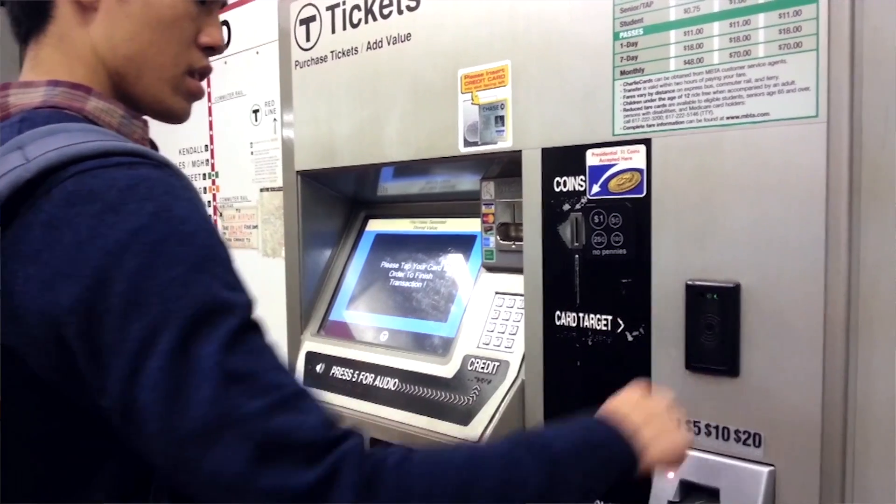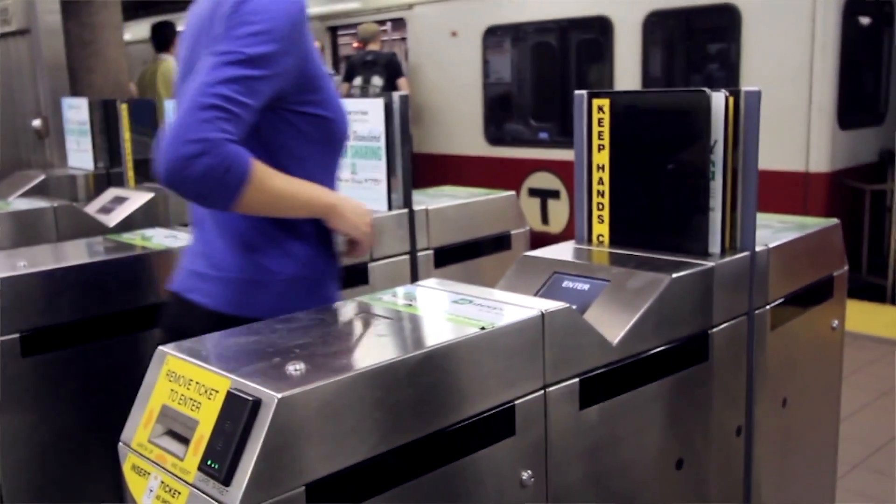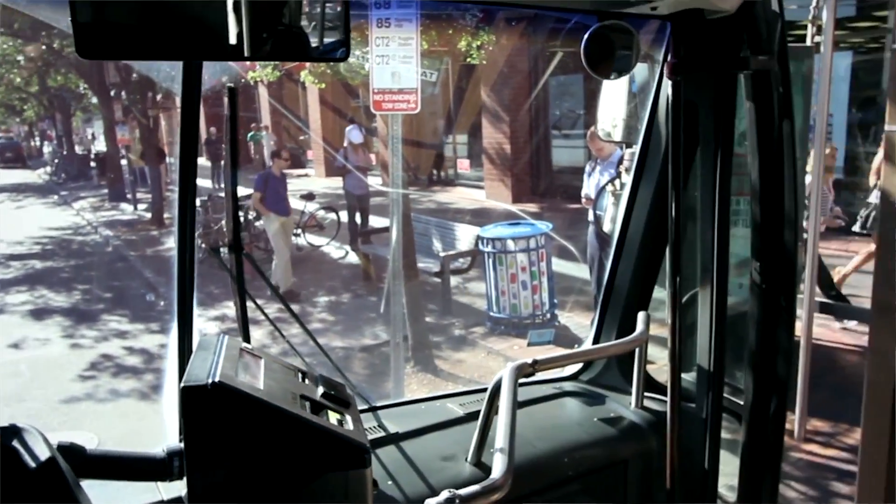Besides that, we also have implemented it in the Massachusetts Bay Area for public transportation fare payment. We hope to bring this ring to more places and make it accessible and affordable for everyone. That way, we can make their lives better.